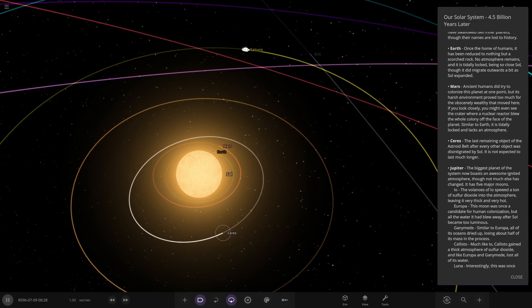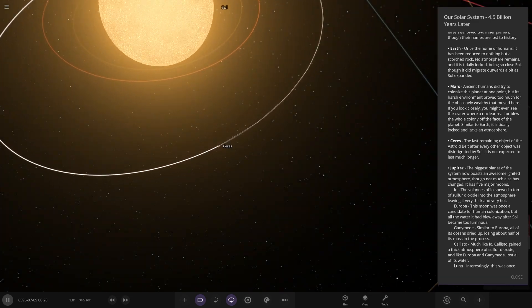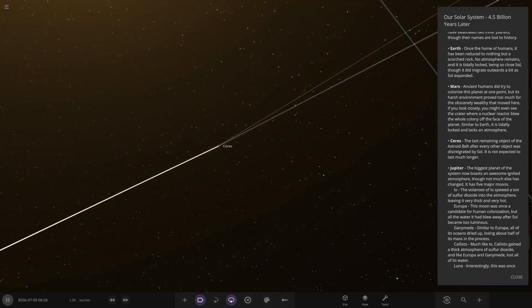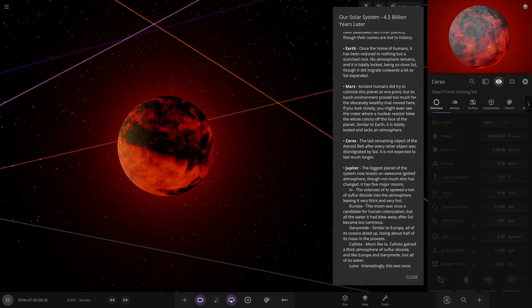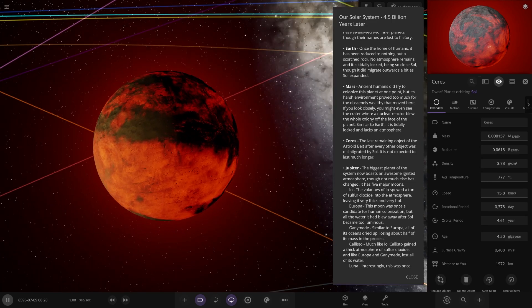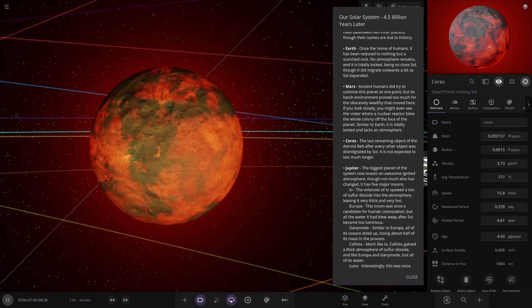Next we have Ceres — the last remaining object of the asteroid belt after every other object was disintegrated. It's not expected to last much longer; Ceres is the largest but it's definitely going to get scorched up. There it is — not looking good, completely battered.